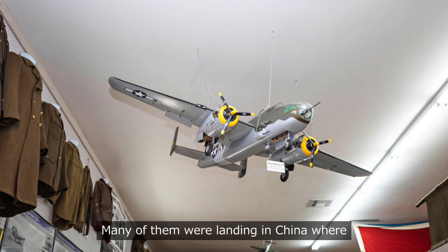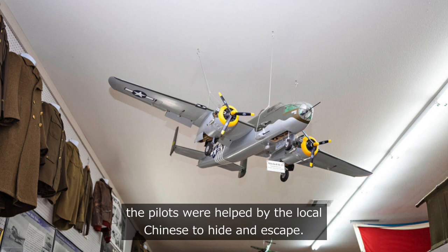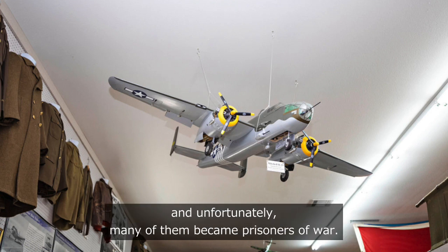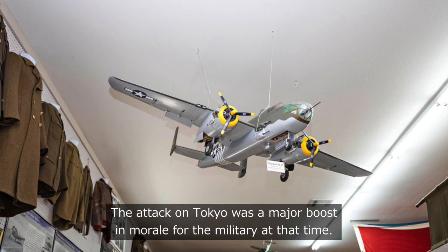Many of them landed in China, where the pilots were helped by local Chinese to hide and escape. Some also landed in the sea, and unfortunately, many became prisoners of war. The attack on Tokyo was a major boost in morale for the military at that time.